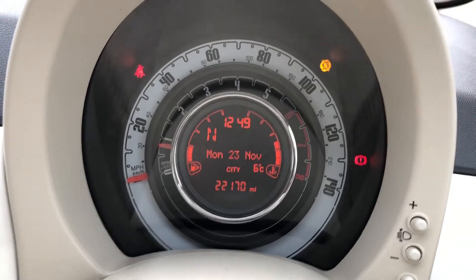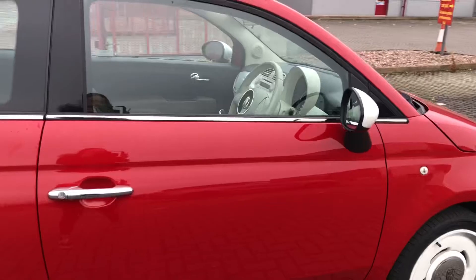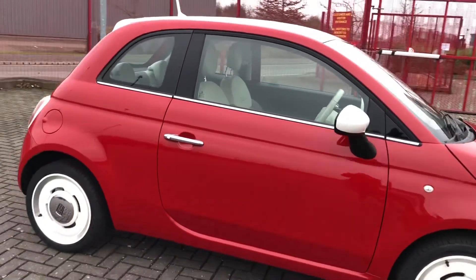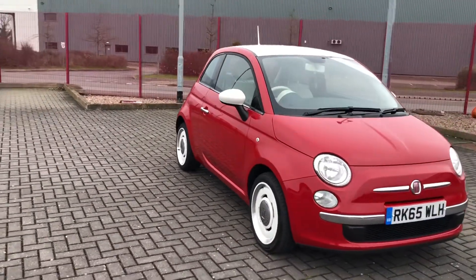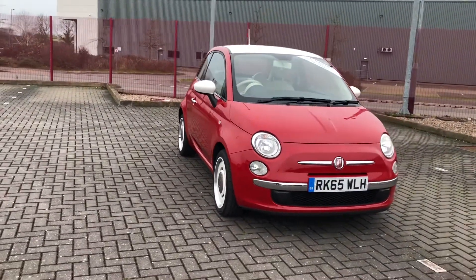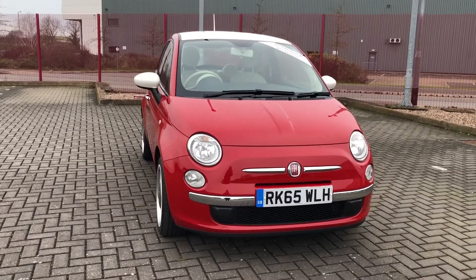It has done 22,170 miles, so there's plenty of miles left in this car. That was the Fiat 500 Vintage — an absolutely unmissable car. It is now available at Stafford Motor Match, so if you'd like to inquire about this vehicle, give us a call on 01785 218 297.